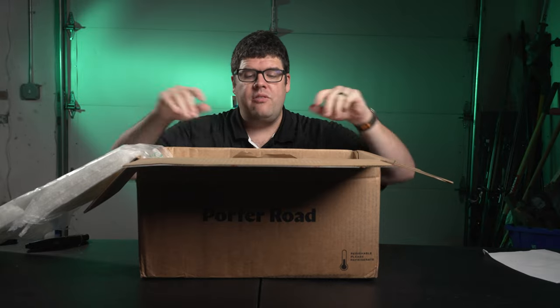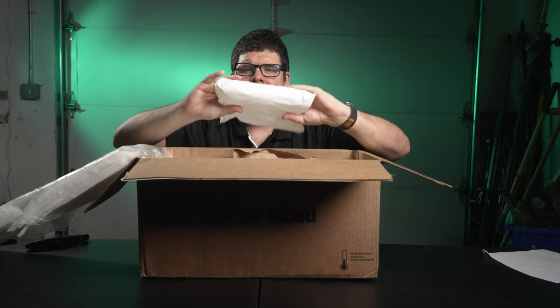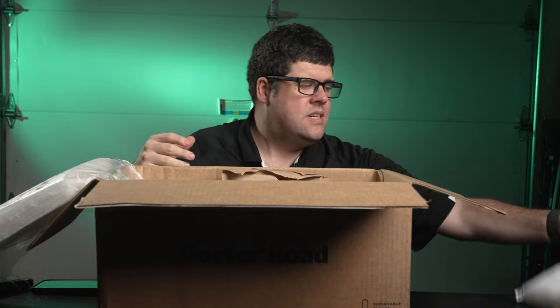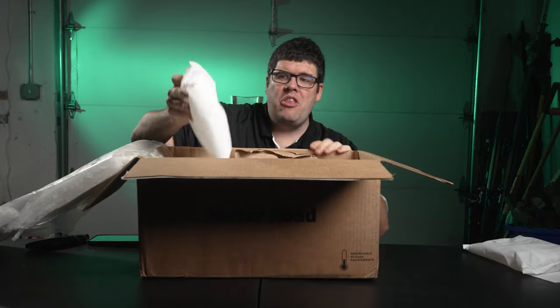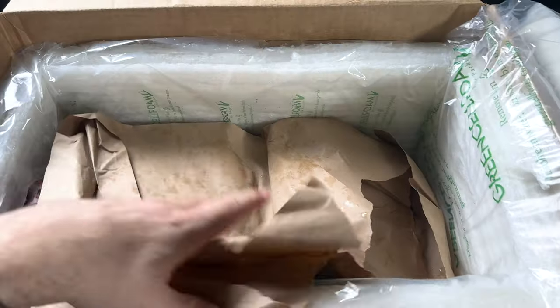Alright, relax, relax. This ice pack is kind of squishy but it does have a little bit of solidness to it — that's an okay sign. The ice is not completely thawed out. But it's not dry ice. We have another bag of ice and this one is pretty much all gel.